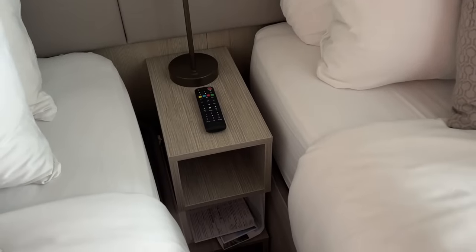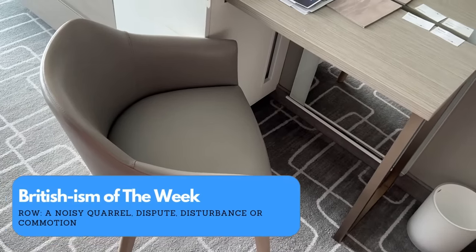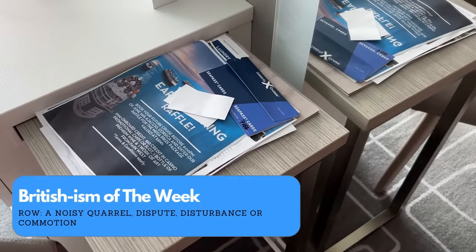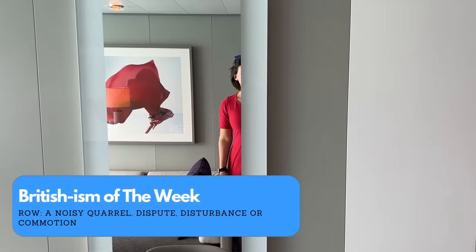If someone is having a row on the balcony beside you, you'll never know about it — and that's your Britishism of the week. A row is just a small argument or disagreement. Couples have rows, families have rows, it's a very normal thing. I didn't realise it was a Britishism until I met my friend Tony from the Lolita Loka YouTube channel.